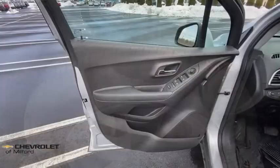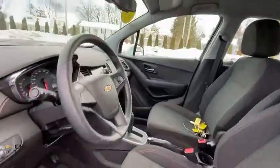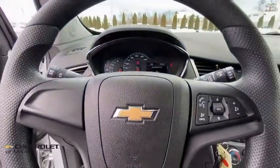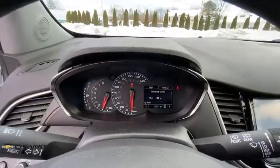Also included are a cargo mat, remote keyless entry, driver vanity mirror, tilt steering wheel, and front reading lamps. This beauty is sure to make you the talk of the neighborhood, so call or drop in for a test drive today.